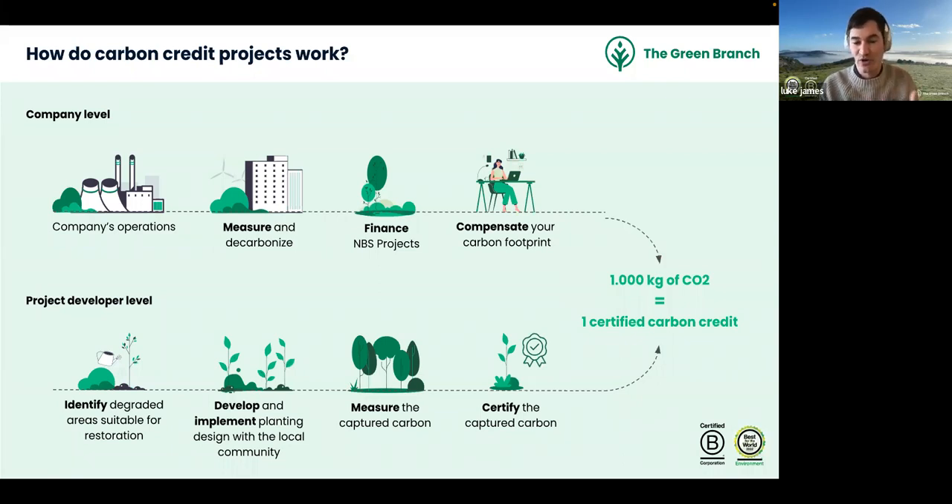The Green Branch is a project developer of nature-based solutions. They identify degraded areas for sustainable restoration, develop and implement planting designs with local communities, measure and capture carbon, and have it certified by a third party. One certified carbon credit equals 1,000 kilograms of CO2.